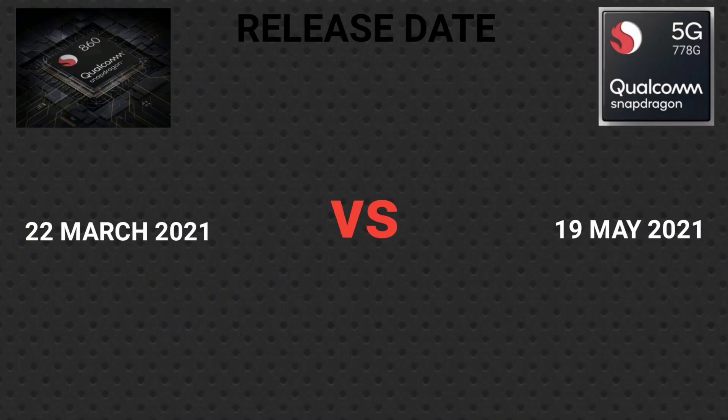First of all, here are the release dates. The Qualcomm Snapdragon 860 was released on 22 March 2021, and the Qualcomm Snapdragon 778G was released on 19 March 2021.